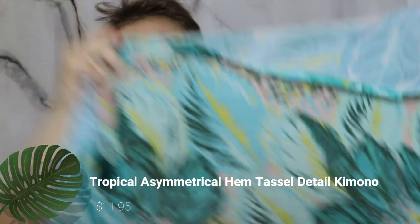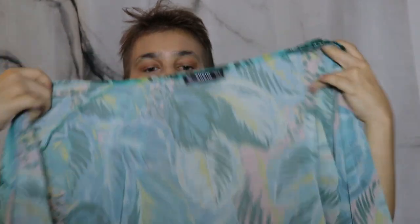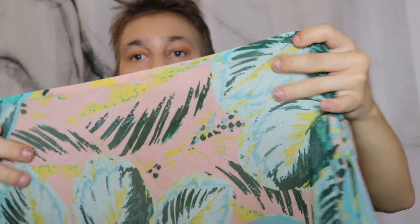The next thing is a kimono. You'll see it better when I actually try it on, but it's blue and has that blush pink in it, which I absolutely love. That's actually why I got the blush pink bathing suit — I really wanted to pair these two together. I just thought it was really cute, really tropical, and great for the beach.